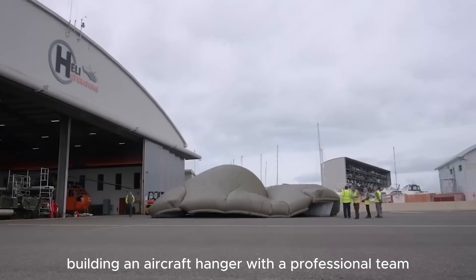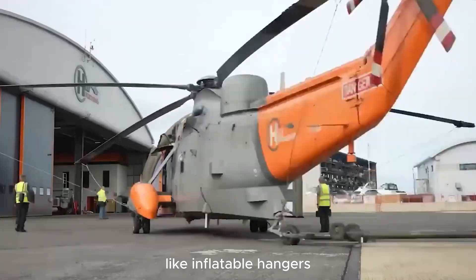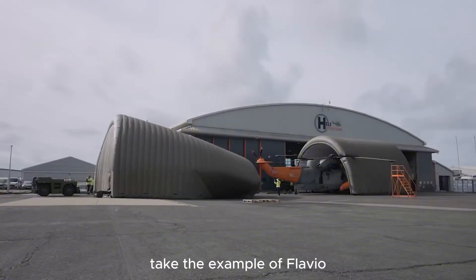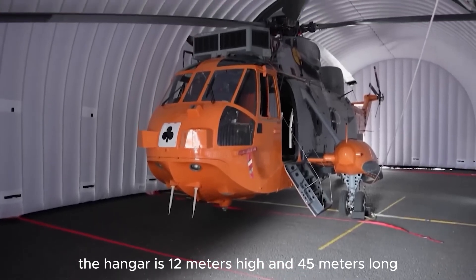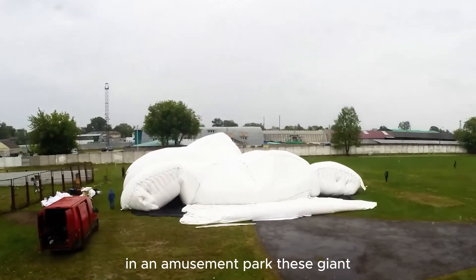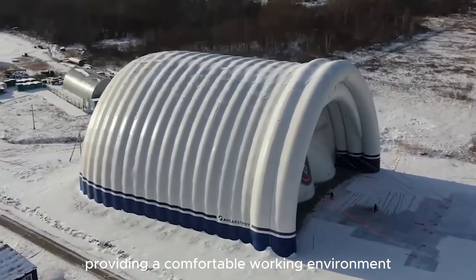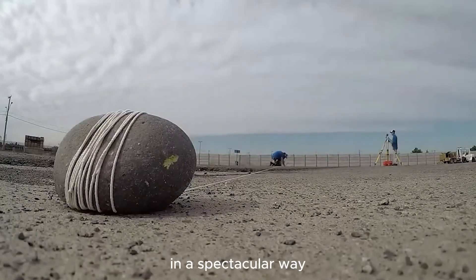Normally, building an aircraft hangar with a professional team can take months. However, with innovative inflatable hangars, installation time is reduced significantly to just a few hours. Take the example of Flavio: the hangar is 12 meters high and 45 meters long, and inflates so quickly it looks like a giant pogo stick in an amusement park. These giant inflatable structures are designed to protect aircraft technicians from cold and strong winds, providing a comfortable working environment — a simple but innovative solution that effectively solves a real-world problem.